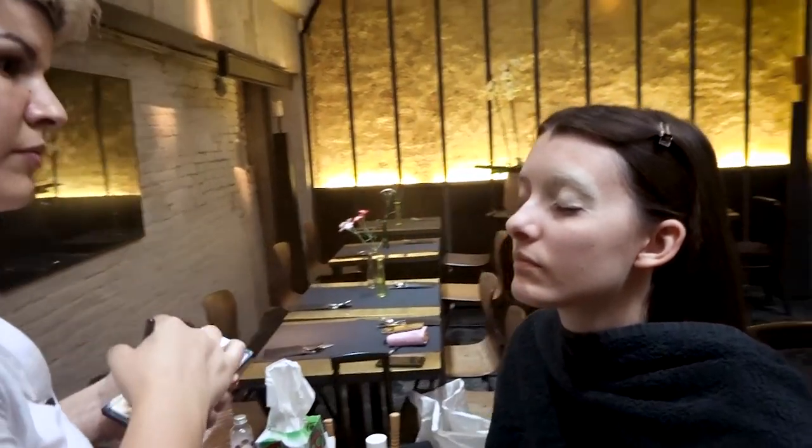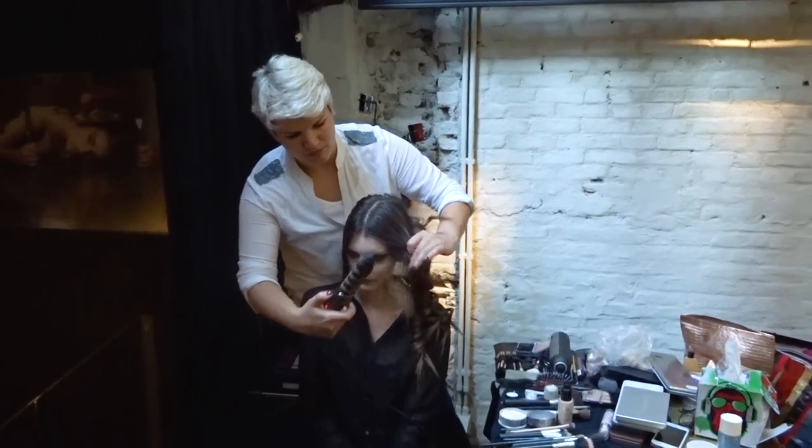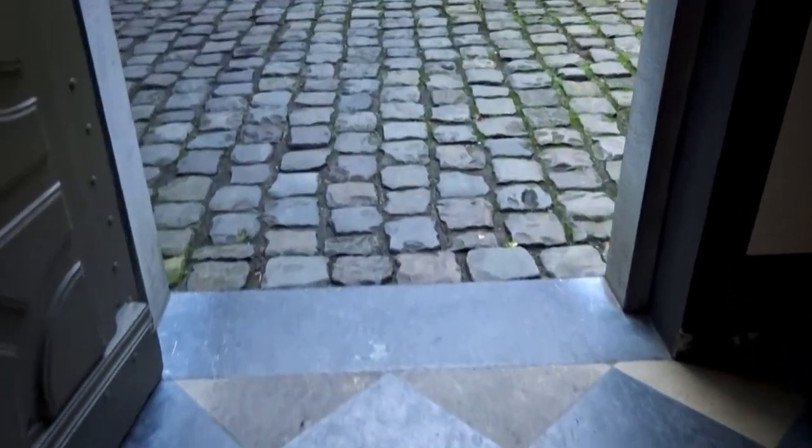Christina took care of the hair and makeup. Since we were on location and needed electricity for the hair styling tools, we went around and asked the surrounding businesses if we could get ready there. We ended up setting up in the restaurant of a nearby hotel.